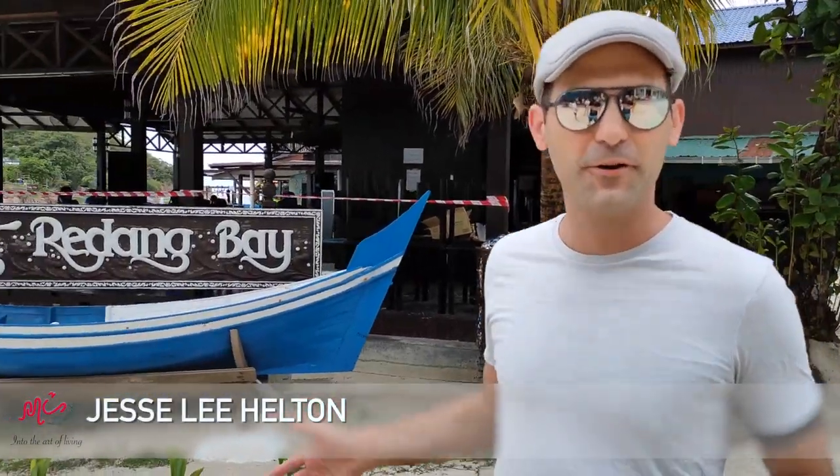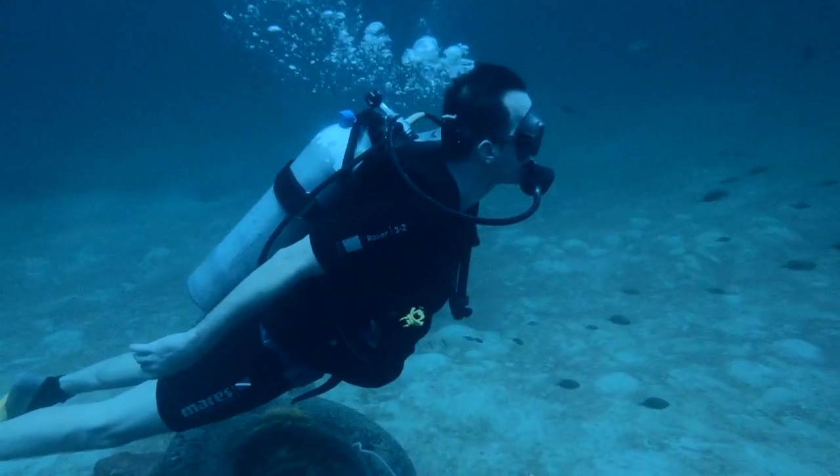Hey, what's up everyone! We're at Redang Beach in beautiful, sunny Malaysia — partly sunny anyway. We're doing scuba diving lessons. I'm going from a complete beginner to a licensed scuba diver, and we're going to take you step by step through the process. Hope you guys enjoy it!